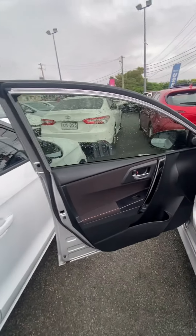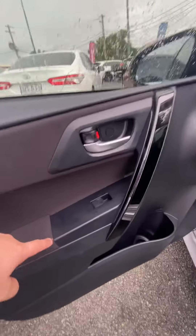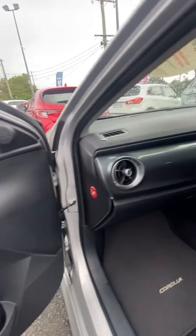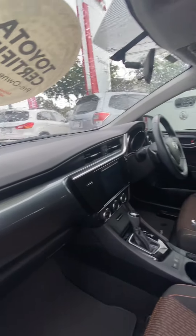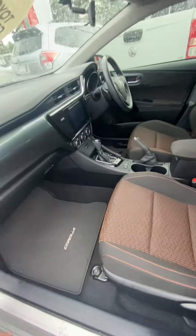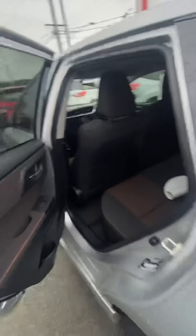Starting with the passenger side door trim — beautiful orange stitching here, coming around the dashboard with a beautiful carbon fiber look. Walking around, orange stitching once again in the seats, which is beautiful. And there are genuine Corolla floor mats as well, so the car's really been looked after.